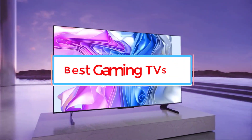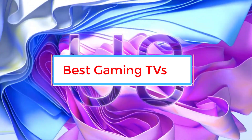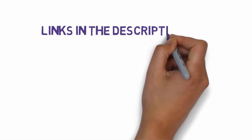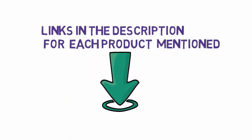Are you looking for the best gaming TV? In this video we will look at some of the seven best gaming TVs on the market. Before we get started, we have included links in the description so make sure you check those out to see which one is in your budget range.